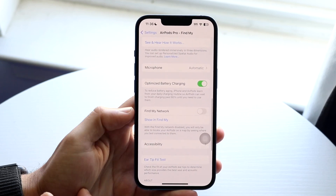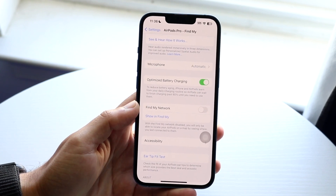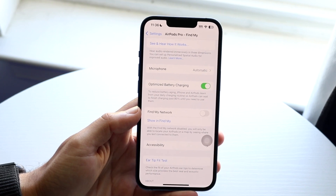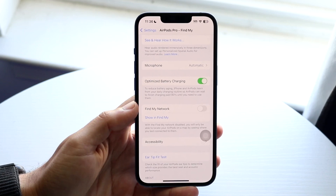Find the option that says Find My network and disable it. That will stop those notifications from coming through — the ones that tell other people around you that there are AirPods moving with you. If you disable these, they won't be able to be shown.